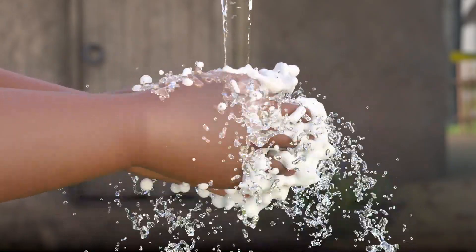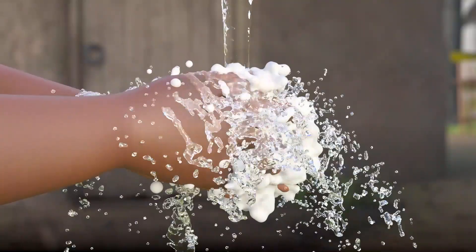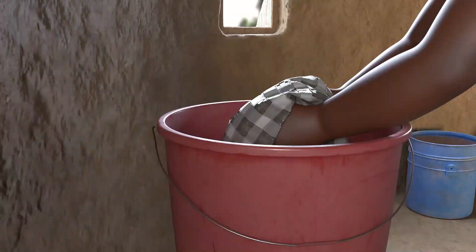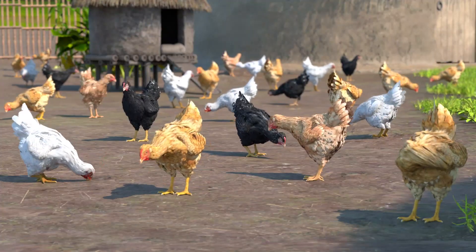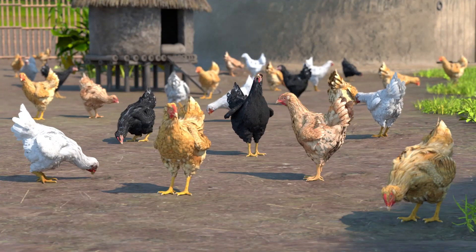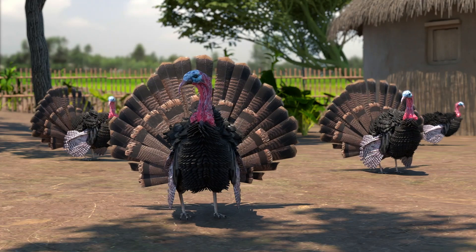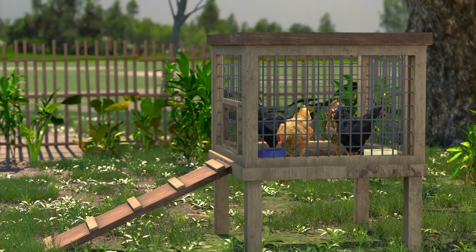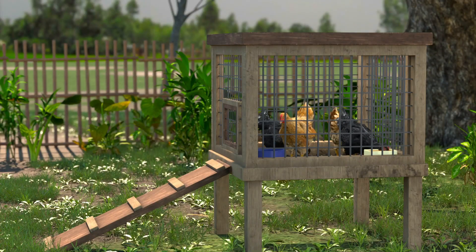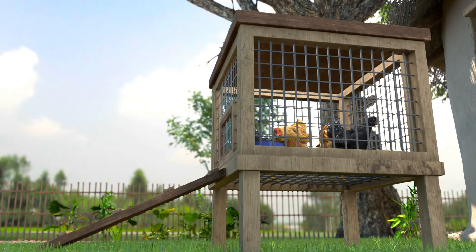Third, maintain good hygiene around your flock. Wash your hands, clothing and shoes before and after handling birds. If possible, limit contact between your chickens and other domestic poultry such as domestic ducks, pigeons, turkeys and guinea fowl. And keep birds in a clean, safe coop. An elevated, well-ventilated coop with a mesh wire or slat floor will allow manure to fall through to the ground and minimizes contact with germs.